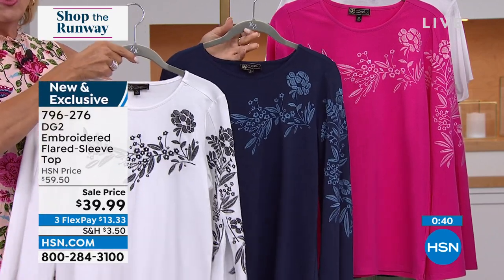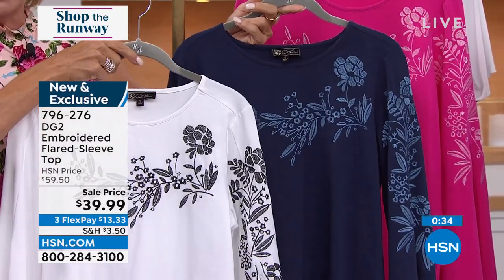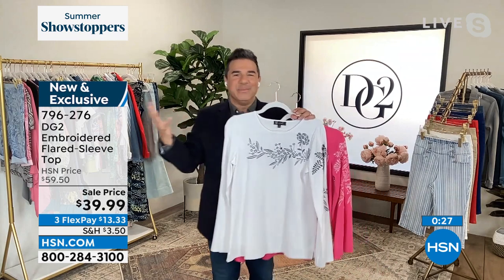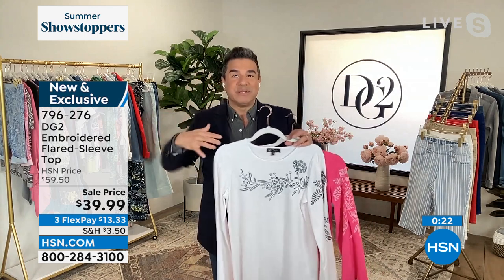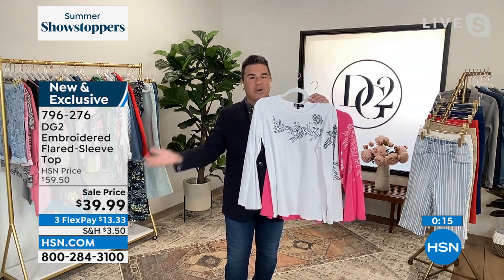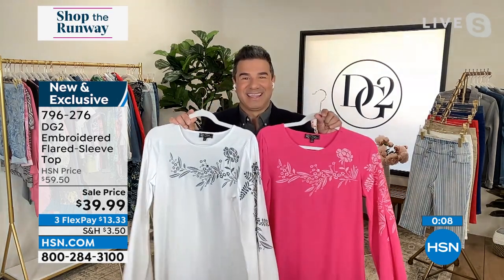Florals have become such a prominent part of the print story for this season. There's a very artisanal quality to this top — it looks like you found it in a boutique. For gals that worry about their upper arms but don't want to overheat in summer, you get full coverage at the largest part of your arm, and we beautifully expose your forearm, where we all get to be a little bit lean. The strategy behind this top is really, really good. Absolutely love it.